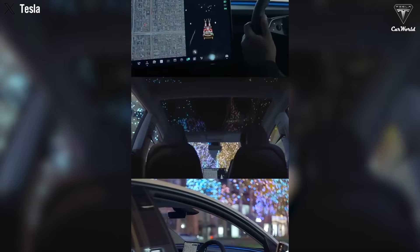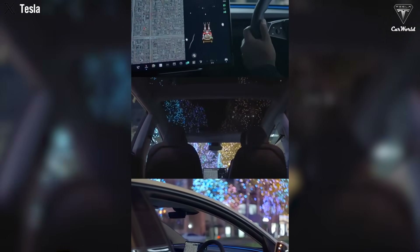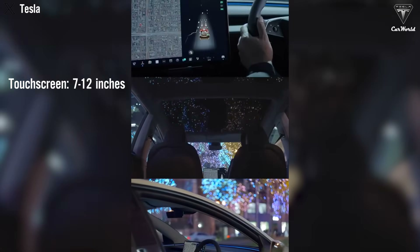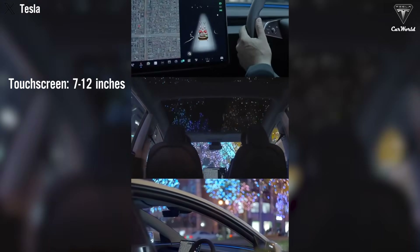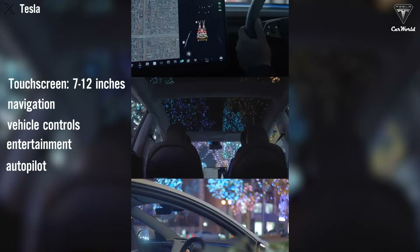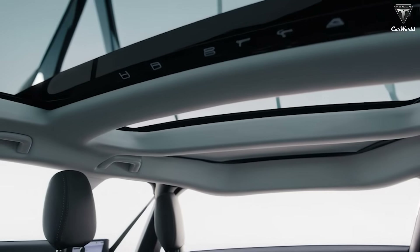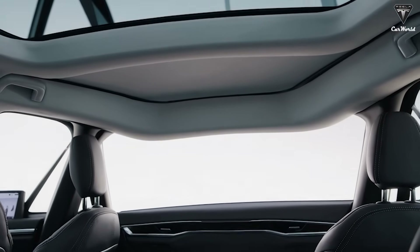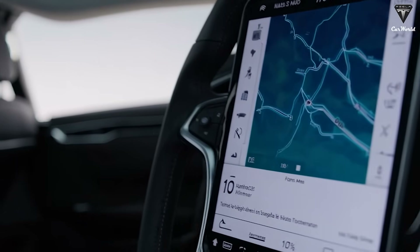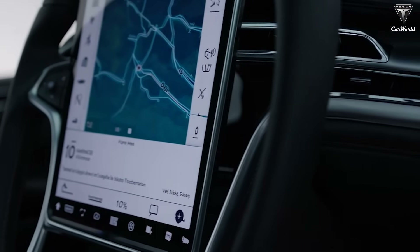Inside, the Model Q maintains Tesla's signature minimalist style, featuring a central touchscreen ranging from 7 to 12 inches, fully integrated with features like navigation, vehicle controls, entertainment, and autopilot. The interior uses recycled materials, vegan leather, a panoramic sunroof, and soft ambient lighting, making it perfect for both families and tech enthusiasts.